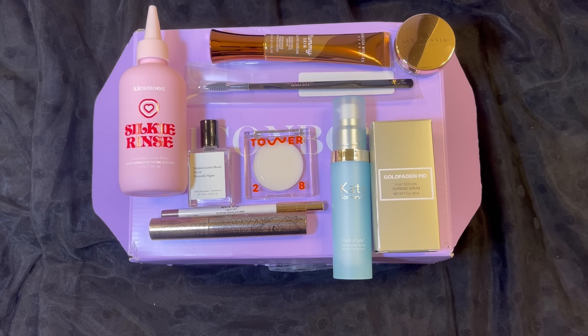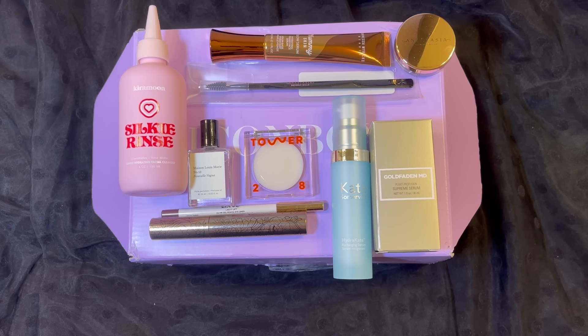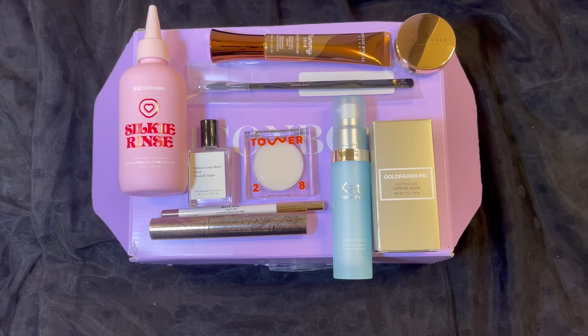That concludes everything I received in my icon box for February 2024. I received a total of nine items and it had a value of $543. Thank you so much for taking the time to watch my video — I really appreciate it. Please remember to love yourself, love others, know that you're loved, and that we're all beautiful. Have a great day, everyone. Bye!